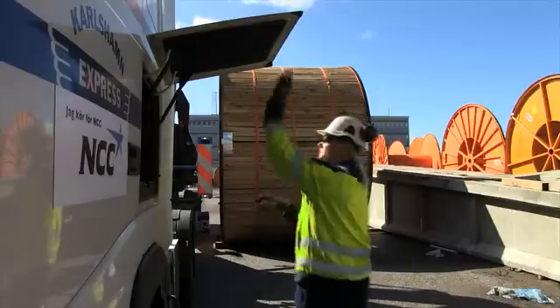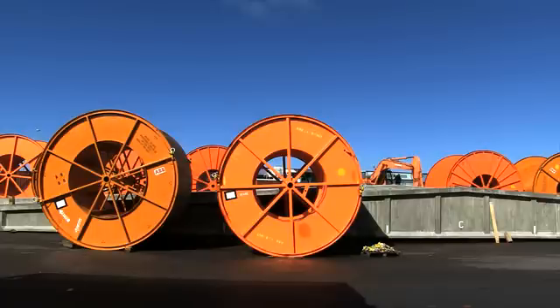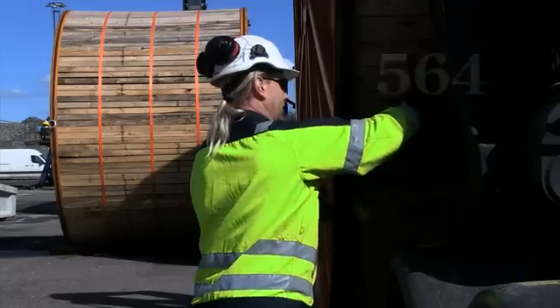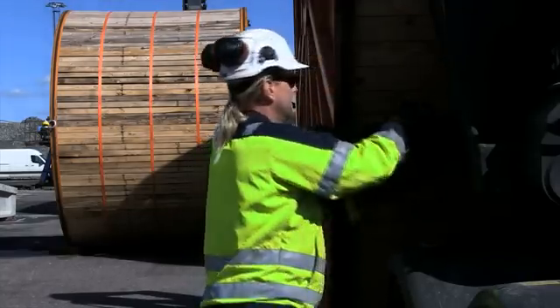Between October 2012 and May 2014, we transported 564 cable drums from Karlskrona and Gothenburg to the two-kilometre-long sections between Hurva and Barkaryd.